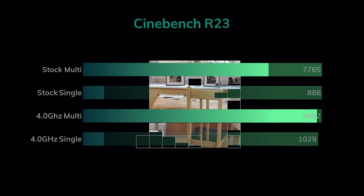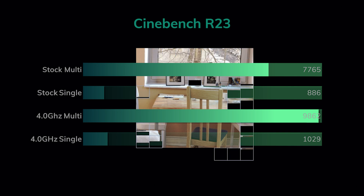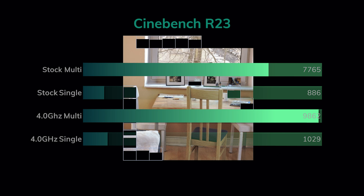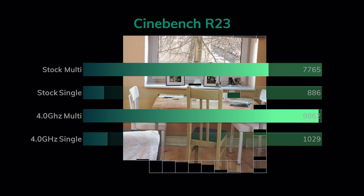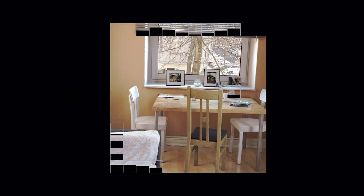First up we ran Cinebench R23. Stock it managed a curiously low 7,765 multi-core and 886 single-core. Overclocking increased it massively to 9,862 multi and 1,029 single, possibly indicating that the stock motherboard settings are not letting it run as well as it could.